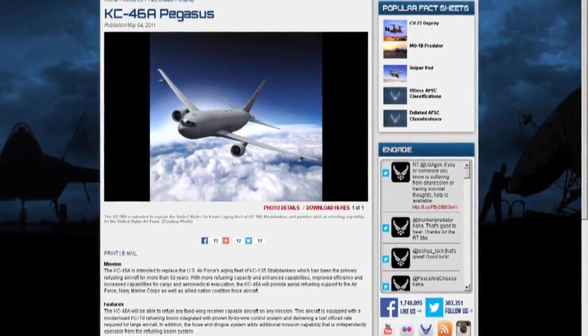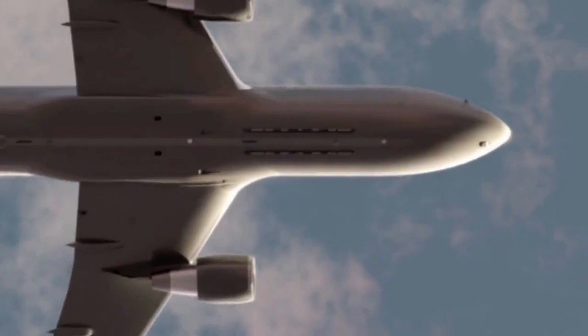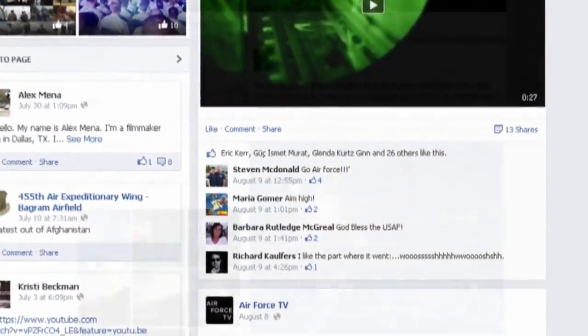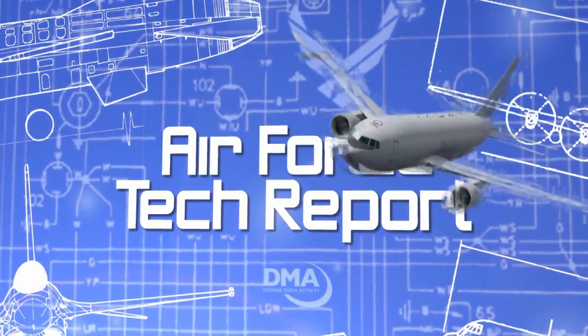You can read more about the KC-46A tanker on AF.mil and on Boeing.com. Do you have an Air Force Tech Report story idea? Let us know in the comments on our Facebook page at Facebook.com forward slash Air Force TV. This has been an Air Force Tech Report. I'm Tech Sergeant Nicholas Kurtz.